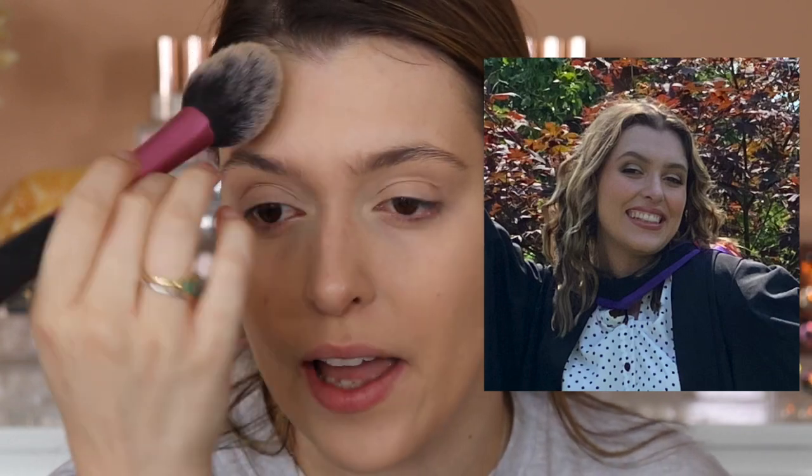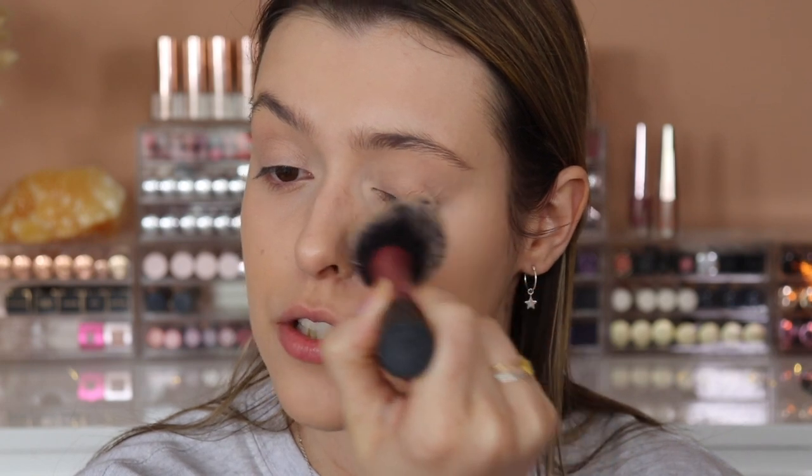Overnight curls are the only curls that hold in my hair. I have two curling wands — a thick barrel and a tapered wand — and I could curl my hair for three hours and the curls won't stay, but with overnight curls they last till the end of the evening. If you want a tutorial, go check Kelly Gucci's video. I followed her technique and adapted it to work for me, and it works every single time.